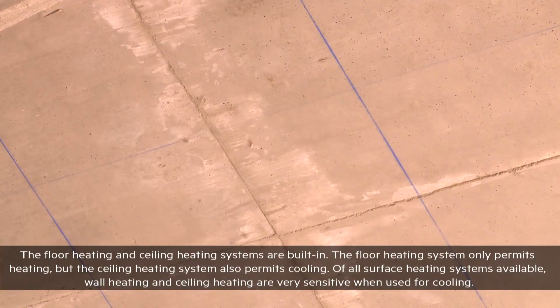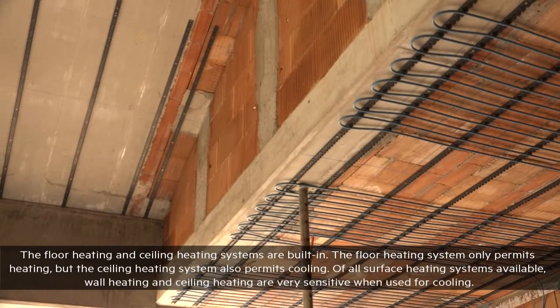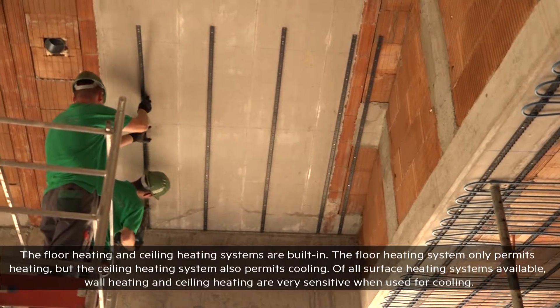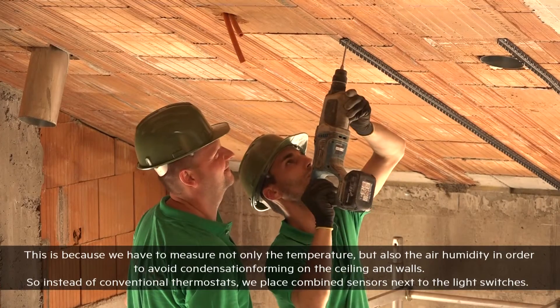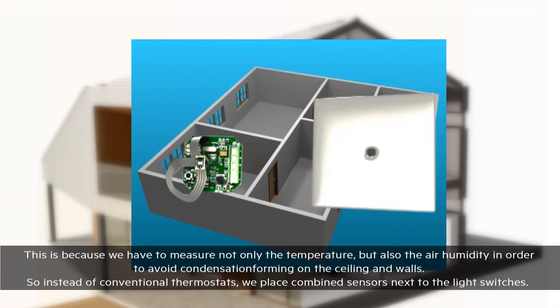Floor heating and ceiling heating are the two systems being installed. Of these, the floor can only be used for heating, while the ceiling heating can also be used for cooling. Wall and ceiling heating systems are particularly sensitive from a cooling perspective, because during cooling, not only temperature but also humidity must be measured, so that there is no condensation on the ceiling and walls.